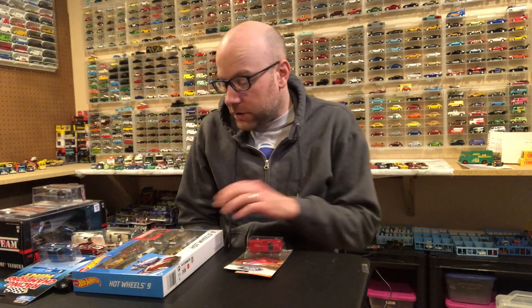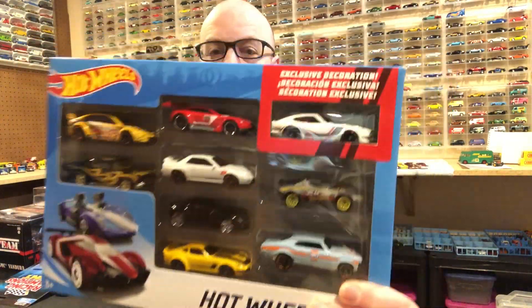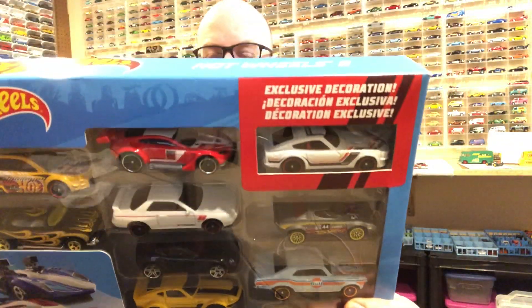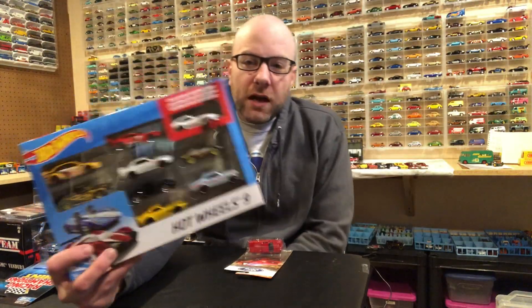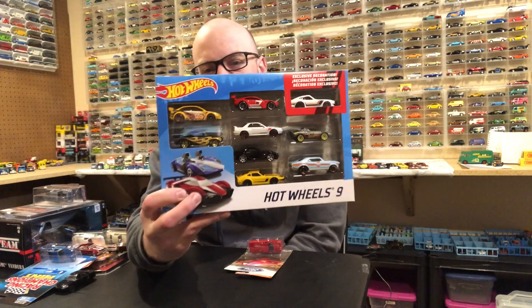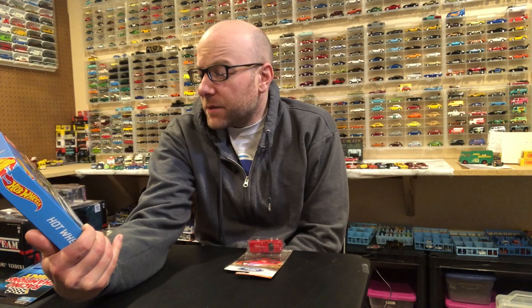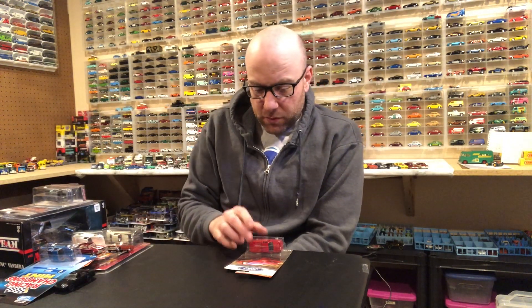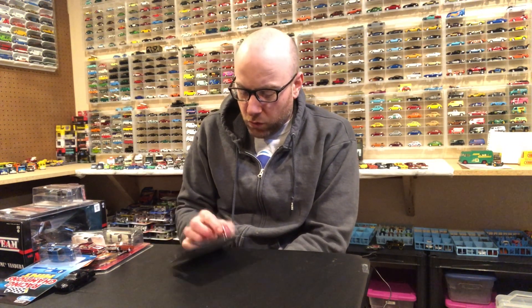All right, let's get right into it. In the store I found this — I collect the Datsun 240Z casting, so when they put an exclusive in the nine-pack I had to pick up a nine-pack. I picked up this nine-pack right here; it's got the exclusive Datsun in there and we will go ahead and open it up and look at all nine vehicles in the second segment.